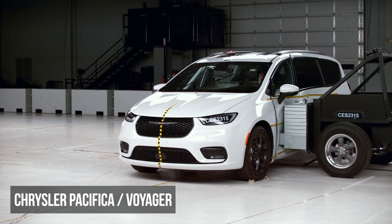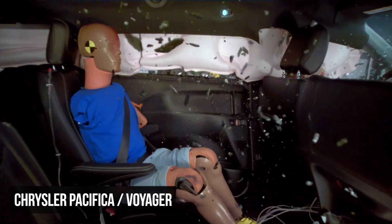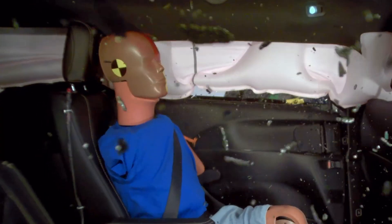The Chrysler Pacifica has strong structural performance. The issue arises with the rear passenger dummy, which recorded very high pelvis and moderate torso injury readings.